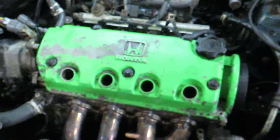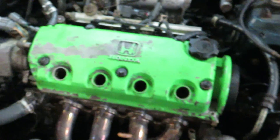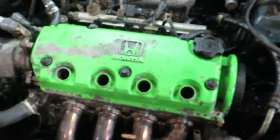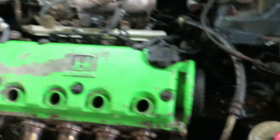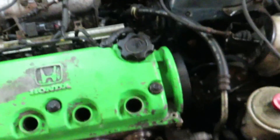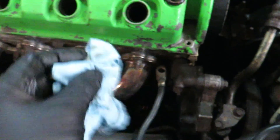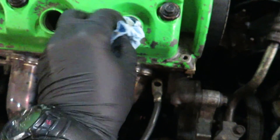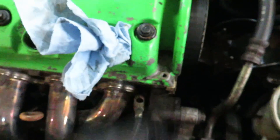I went ahead and put the valve cover back on because I'm going to be turning the engine over — this will prevent me from making a mess and protect anything from falling in. I already got the top cover off, which is all I needed. Now here's a trick: since I have no timing covers, I need the compression stroke to set the engine to TDC. I'll take this rag, with the spark plug removed, and stick it in the spark plug hole.